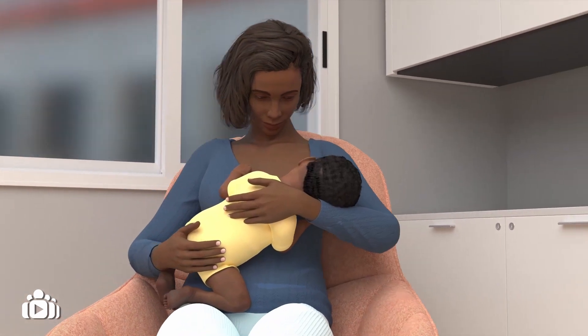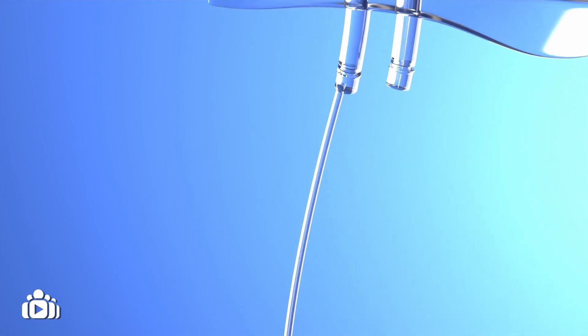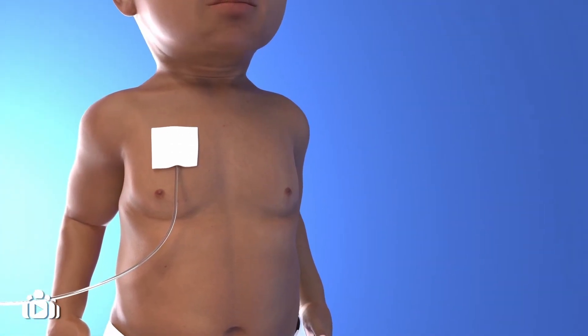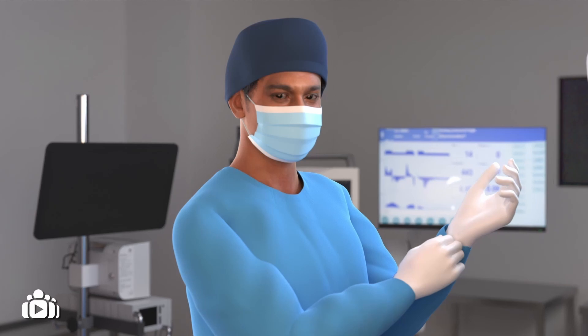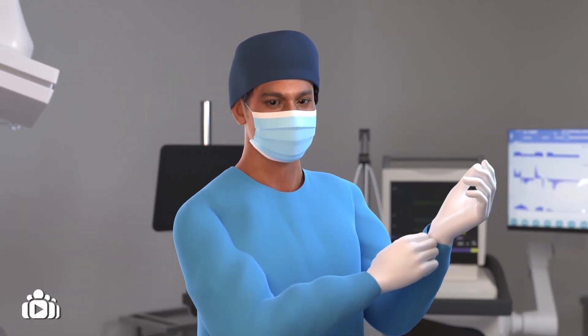After surgery, most children will be able to feed normally. However, whilst their intestines recover, children will often need to receive extra nutrition via a tube that delivers it to the body through a vein. This is called parenteral nutrition and it may be needed for a period of days, weeks or months after surgery. In some cases, further surgery may be needed if the intestine does not recover well.